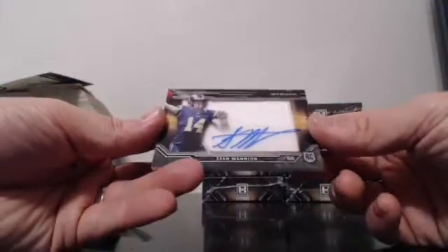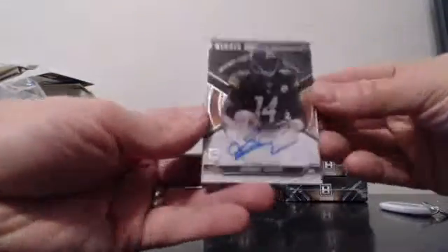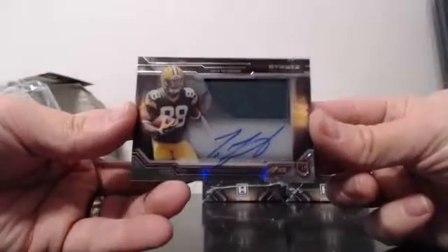For the 49ers: Mike Davis, acetate jumbo jersey. For the Titans: 442 of 800, Trey McBride. Autograph acetate jersey for Sean Mannion. For the Steelers: 20 of 75, Sammy Coates. Autograph acetate relic for Ty Montgomery, Packers!